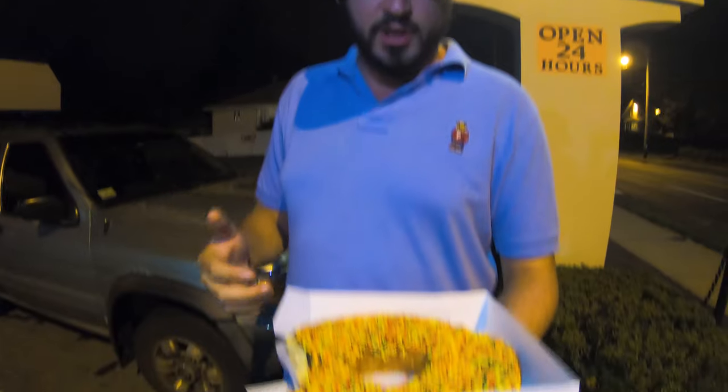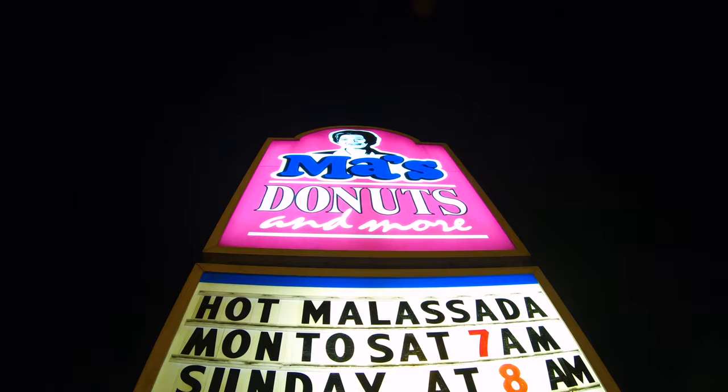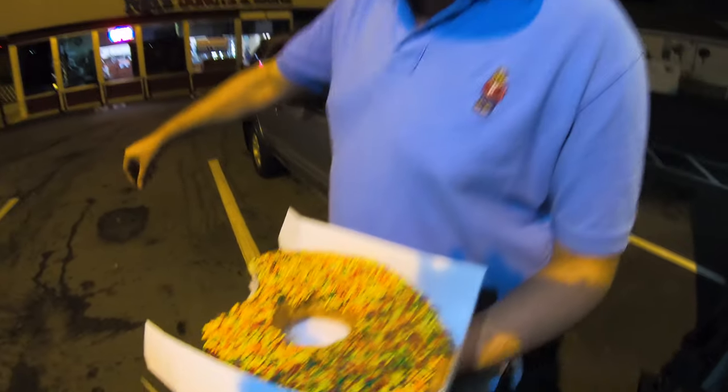Everybody loves donuts, so here we are at Ma's Donuts on 78 West Main Road in Middletown, Rhode Island — episode three. This is a great place. I've been here multiple times and consistency is key. Every time I've been here — maybe five or six times — it's been consistent. I've never had a bad coffee or a bad coffee roll.